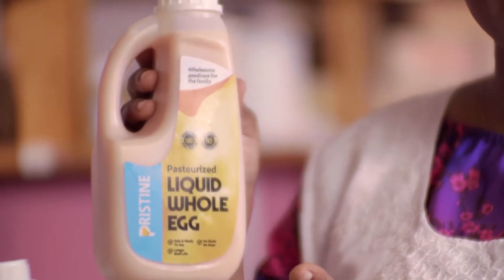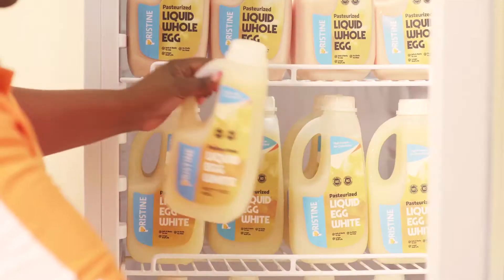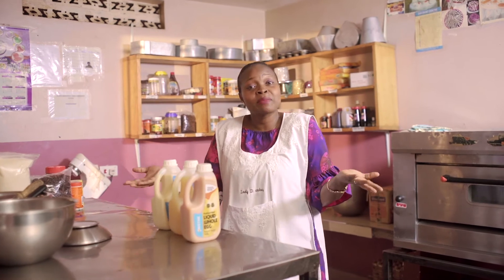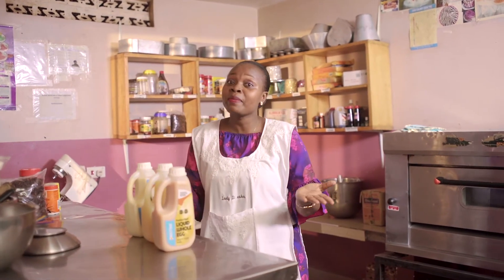And then I discovered Pristine Liquid Eggs. It has a longer shelf life, very easy to store, it's packed conveniently. And as a baker, it makes my baking much easier and better.